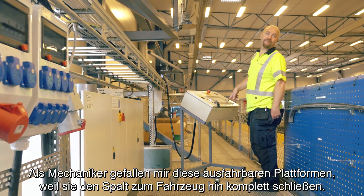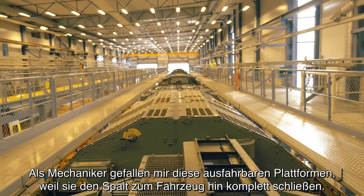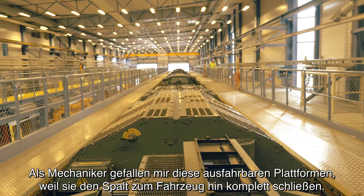I, as a mechanic, think highly of these platforms, because they have closed sides towards the top.